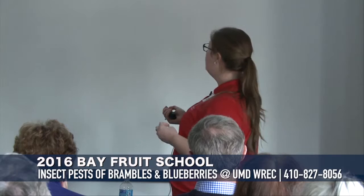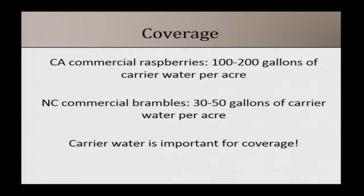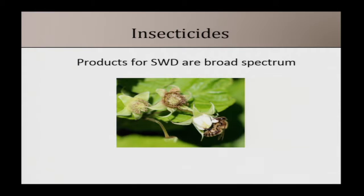The majority of insecticides used for spotted wing drosophila are not very rain fast. Based on work out of Michigan, less than an inch of rain a day after application causes most of the efficacy to be lost. Mustang Maxx has a little better rain fastness, but most products wash right off. Also, especially with brambles, you have a lot of foliage covering the fruit — you really have to get good spray coverage. California commercial raspberries typically recommend 100 to 200 gallons of carrier water per acre; North Carolina commercial brambles use more like 30 to 50. More carrier water means better coverage and more effective applications.